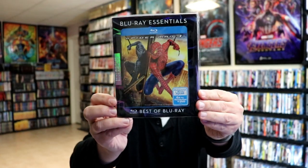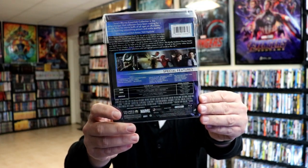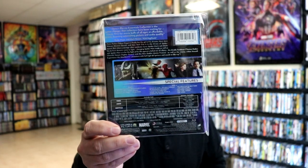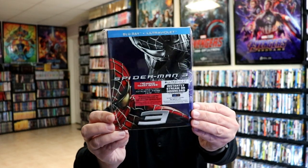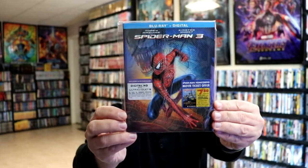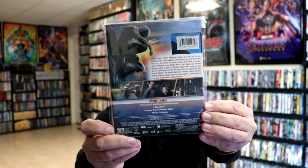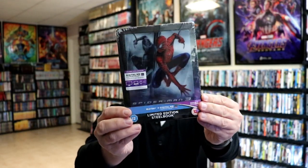Then we have Spider-Man 3, another one in the Blu-ray Essentials line. This is the film that had Sandman in it — and Venom. Then we got a re-release with some more images on the back, and this nice-looking art style with Venom in the background. And we got a still book release for that one as well with a magnetic card.